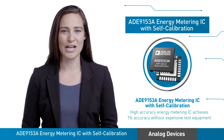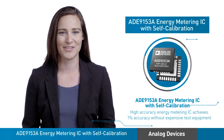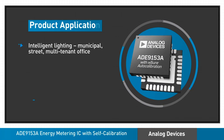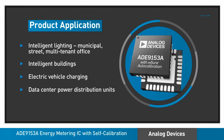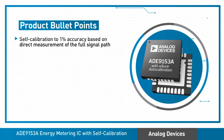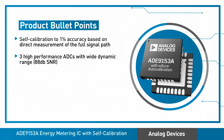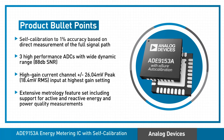Analog Devices ADE-9153A is a high-accuracy energy metering IC that enables 1% system accuracy without expensive test equipment. The IC integrates mSure current and voltage drivers that allow for self-calibration based on a direct measurement of the full current and voltage signal paths. It also includes three high-performance ADCs, a high-gain current channel, and an extensive metrology set that performs calculations based on active and reactive energy standards. Plus, it supports power quality measurements.